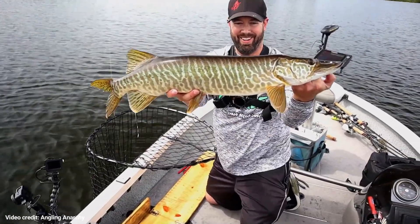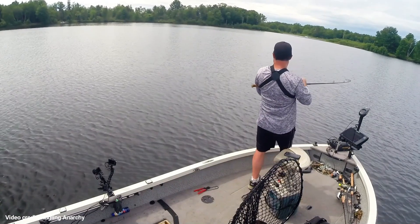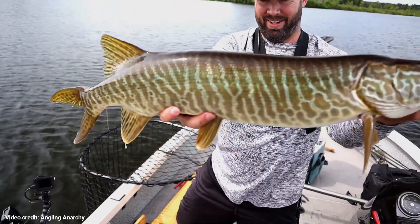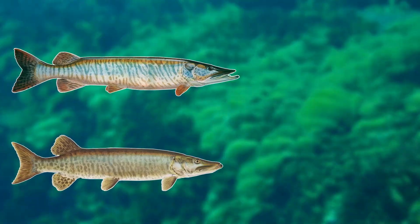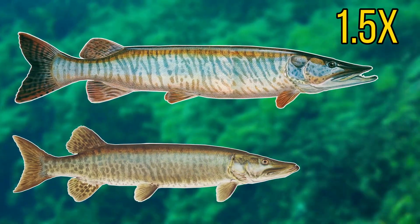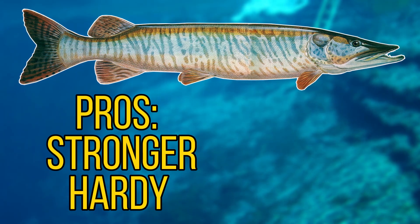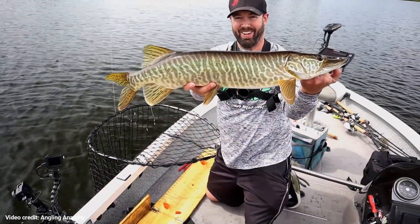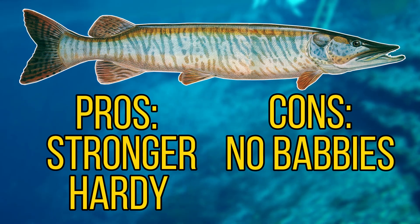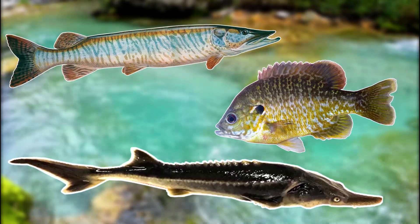The tiger muskie is a very popular sport fish, called the fish of 10,000 casts due to its rarity and the challenge of catching one. It is another good example of hybrid vigor — one study showed a tiger muskie grew 1.5 times as fast as a regular muskie. These fish are also known to be stronger and less susceptible to disease than the parent fish. However, being a hybrid comes with downsides, as tiger muskies are often sterile and unable to reproduce. Still, the tiger muskie stands as a great example of completely natural hybridisation.